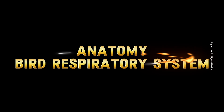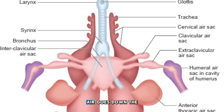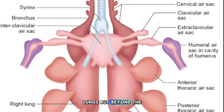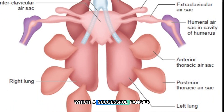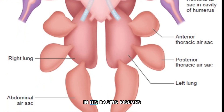The respiratory system of a bird functions to a point similar to ours. The basic function is that inhaled air goes down the windpipe into a pair of lungs. But beyond the basic function, there are major differences, which a successful fancier needs to learn in order to diagnose abnormal panting in his racing pigeons.